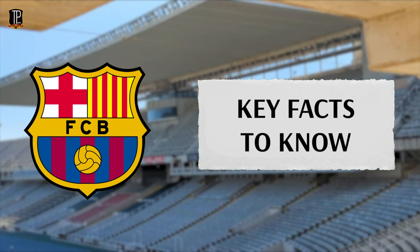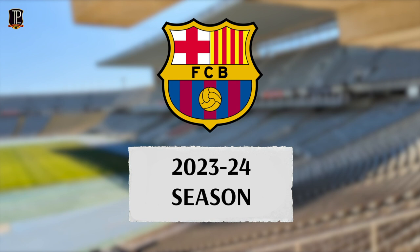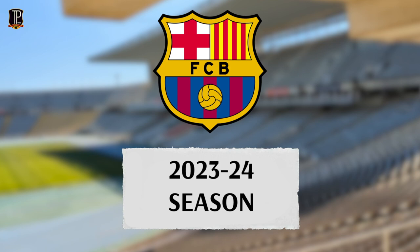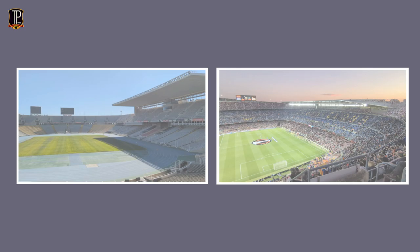So what are the key facts you need to know about Barcelona's temporary home? First and most importantly, Barca will be playing the entire 2023-24 season at the stadium, including European football. It currently holds a capacity of 55,926, and just like the Camp Nou, it isn't covered entirely by a roof. You could almost say it's like a small Camp Nou - it does appear very similar.